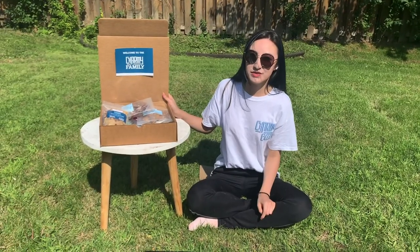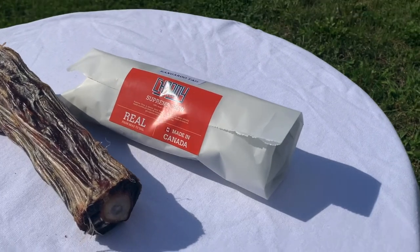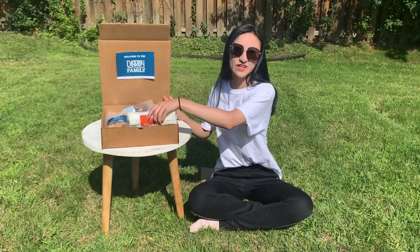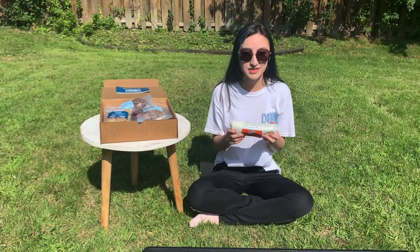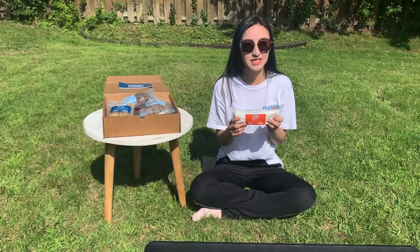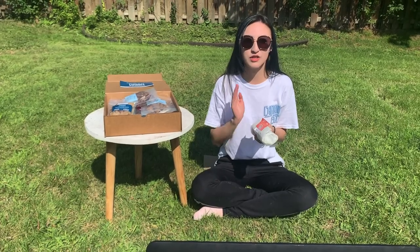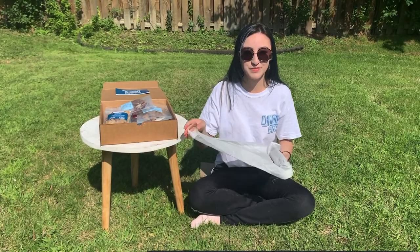Last but not least, we have our supreme treat of the month: kangaroo tails. Kangaroo has many advantages as a meat ingredient for our puppies. It's an ideal source of protein and also considered to be naturally the leanest red meat protein available. The level of fat that kangaroo carries is not only low, but they're also unsaturated, which is very beneficial to our pups.